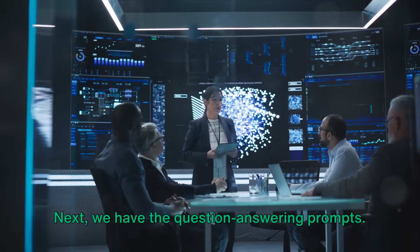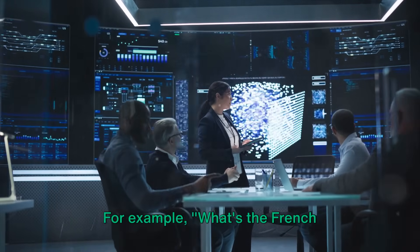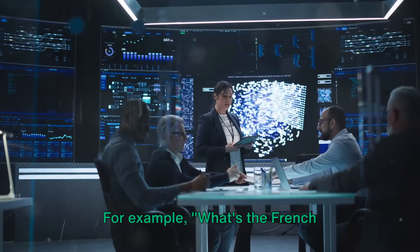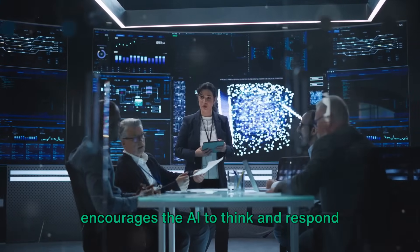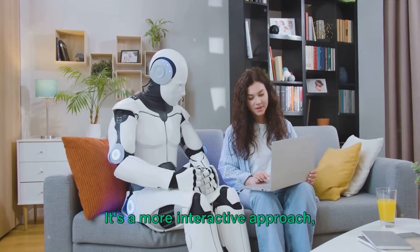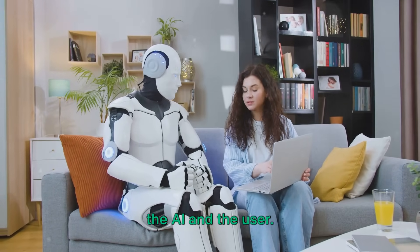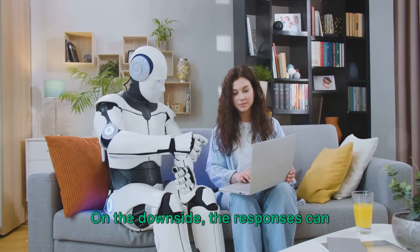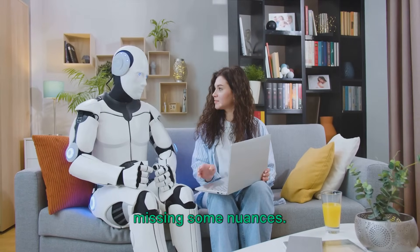Next, we have question answering prompts. This technique is all about framing your instruction as a question. For example: 'What's the French translation of this English sentence?' The advantage of this method is that it encourages the AI to think and respond rather than just execute. It's a more interactive approach, promoting a sense of conversation between the AI and the user. On the downside, the responses can sometimes be too brief or too literal, missing some nuances.